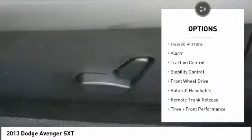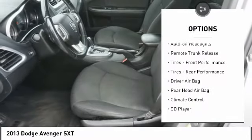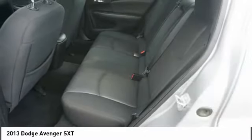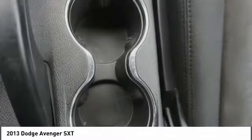Tire pressure monitor, heated mirrors, alarm, traction control, stability control, FWD, auto-off headlights, remote trunk release, front performance tires, rear performance tires.